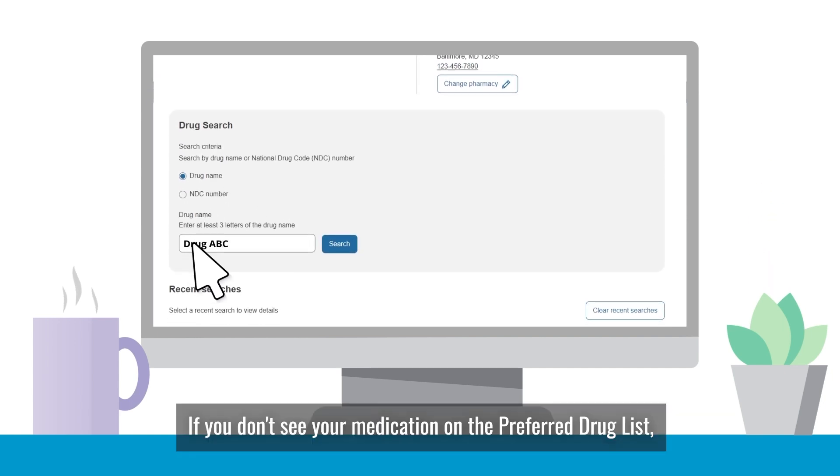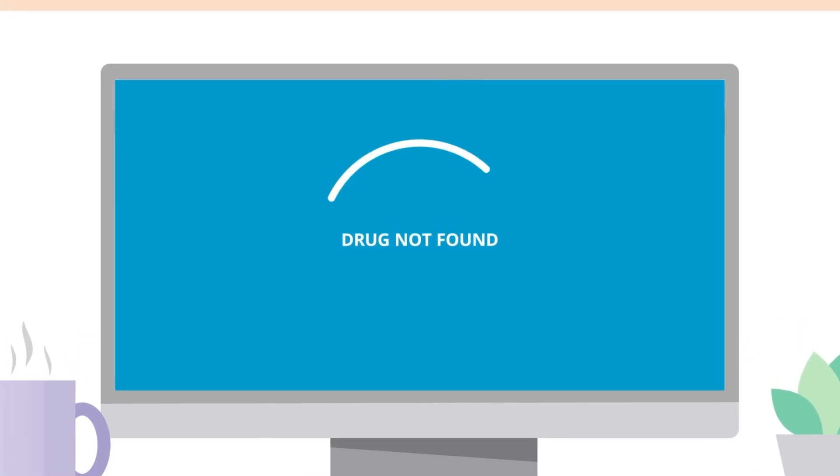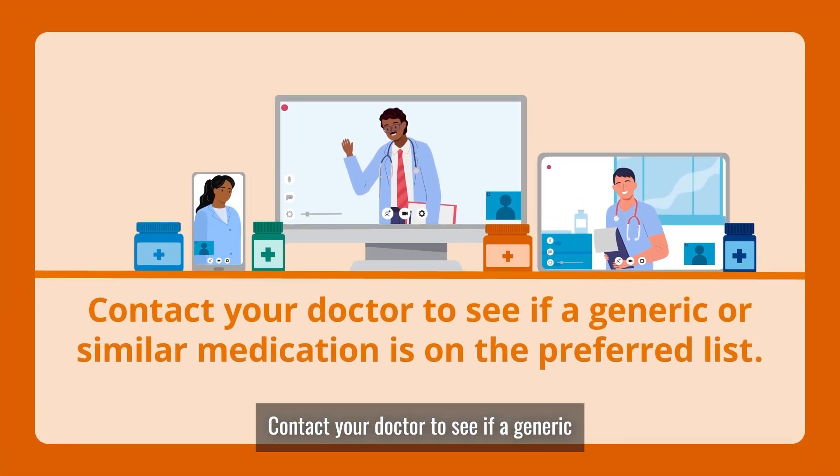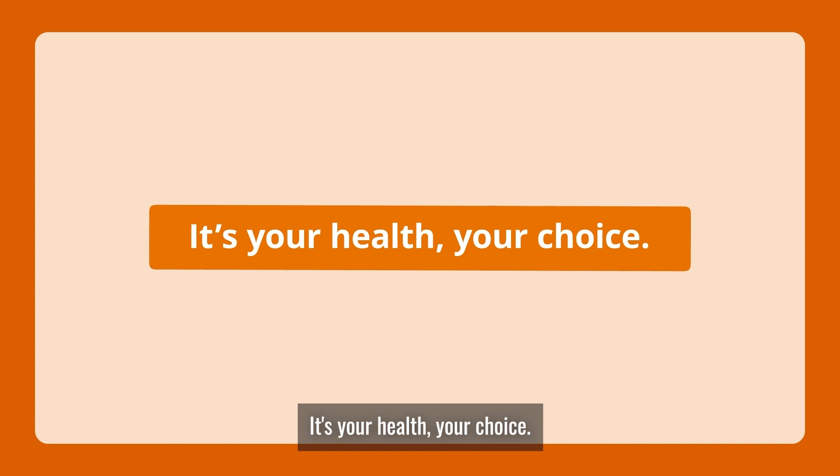If you don't see your medication on the preferred drug list, don't worry — you have options. Contact your doctor to see if a generic or similar medication is on the preferred list, filling the same need at a lower cost. It's your health, your choice.